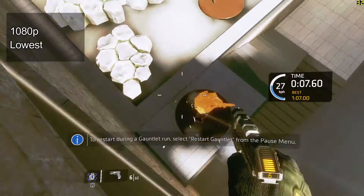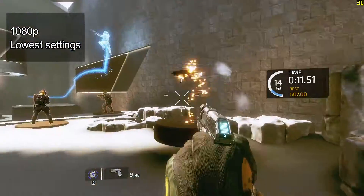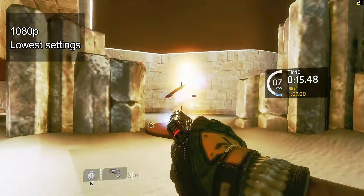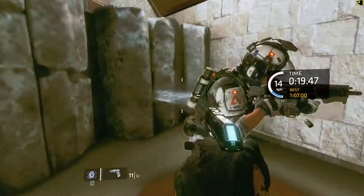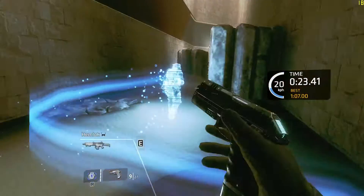If you're curious about 1080p on integrated graphics, here you go — frame rates at 20 frames per second, so it's not gameable because it's under 30 frames per second, and definitely nothing close to being competitive. If you want to be competitive in Titanfall, you want to be at 60 frames per second.